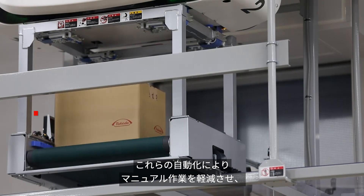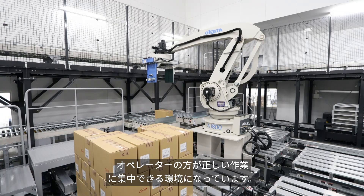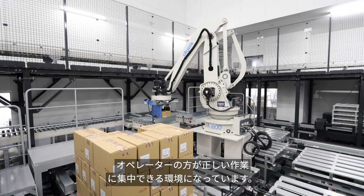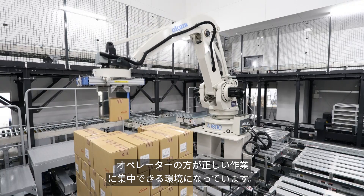These automation technologies help to reduce operators' manual labour for material transport and increases focus and attention, supporting right first time for operators.